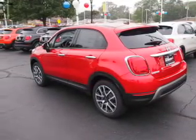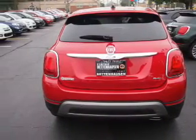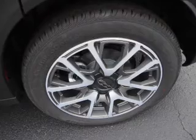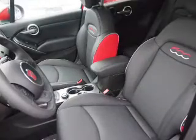Inside you'll find leather seats, heated seats, steering wheel controls, front airbags, side airbags, and an adjustable tilt steering wheel. Power seats, cruise control, air conditioning, and power door locks are also included. Let us put you in the driver's seat today.